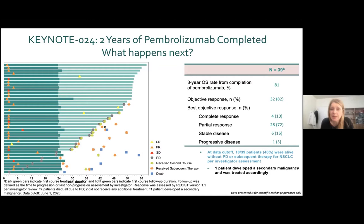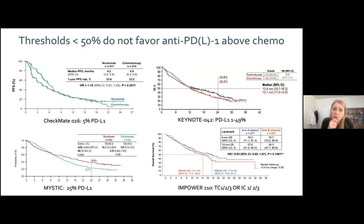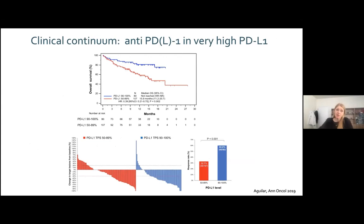The 50% threshold is valid because lower thresholds do not work: nivolumab at 5%, durvalumab at 25%, pembrolizumab at 1–49%, and atezolizumab at lower PD-L1 expression all failed to show benefit as monotherapy. Conversely, going up to 90–100% PD-L1 expression on tumor cells further increases overall survival, depth of response, and response rate. This high PD-L1 group is a good niche for a frontline anti-PD-1 or anti-PD-L1 monotherapy strategy.